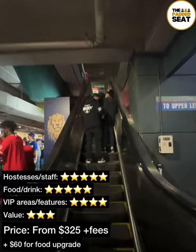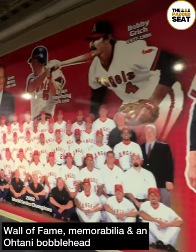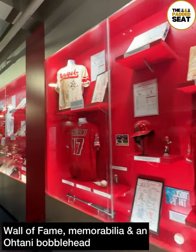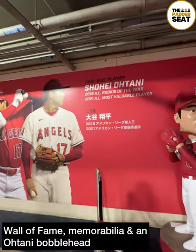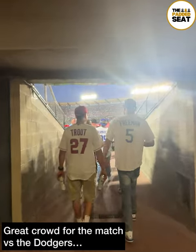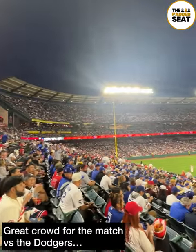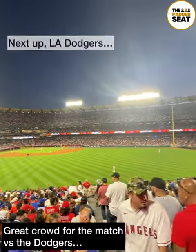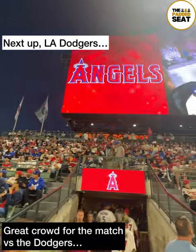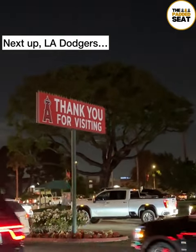Towards the eighth inning, we left our seats in section 116 to have a look around the rest of the stadium. On our travels, we spotted the wall of fame, loads more memorabilia, and an oversized bobblehead of Shohei Ohtani. Before the end of the game, we headed back into the stand to check out the atmosphere. In the end, the Dodgers won 2-0. For our next padded seat, we are staying in Los Angeles as we visit Dodger Stadium, so keep an eye out for the next one.